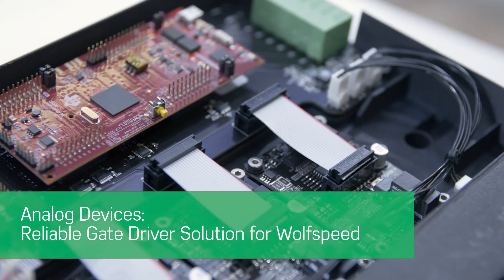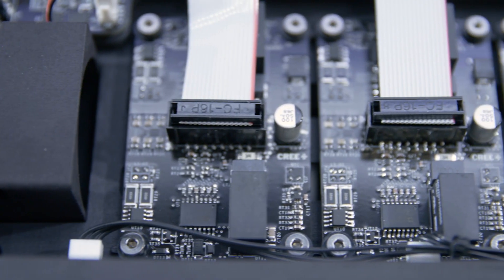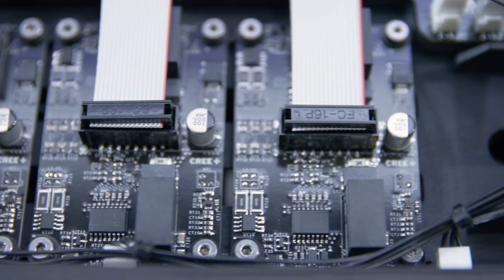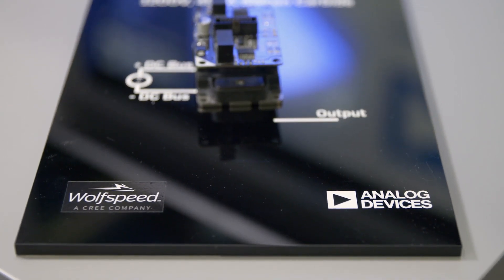Wolfspeed was developing a companion gate drive board for their new XM3 1200 volt 450 amp silicon carbide module. They needed a gate driver that enables the full performance of their optimized module packaging technology, so they searched for a partner who could help. In ADI, they found a reliable solution provider able to meet the challenging requirements for their module's target applications.